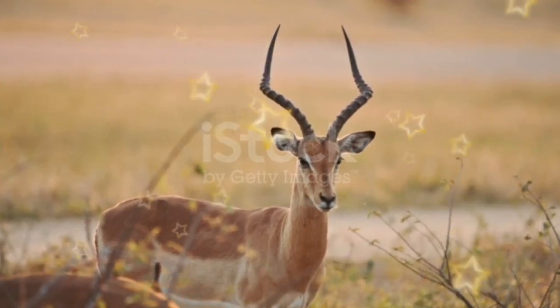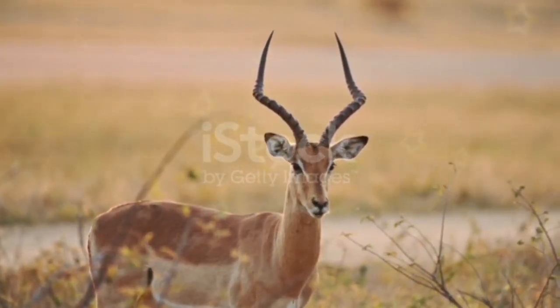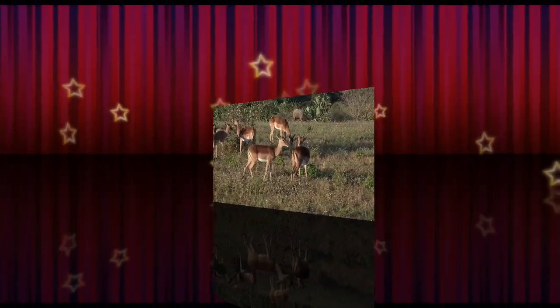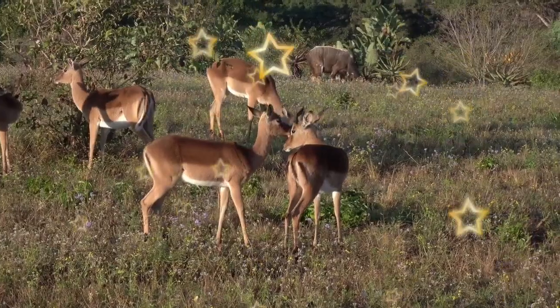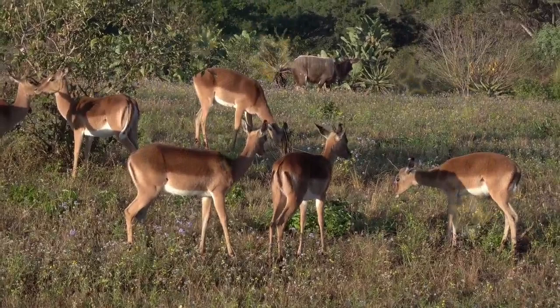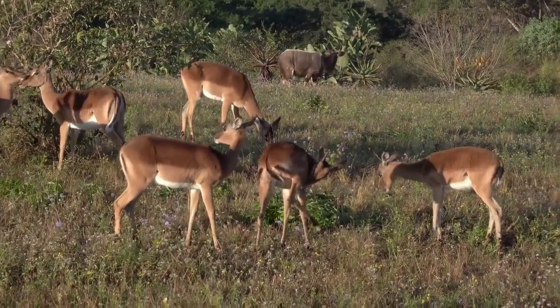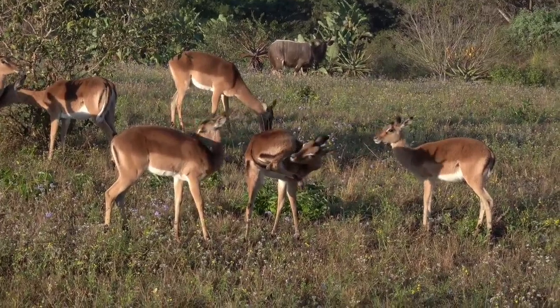Impala belong to the kingdom Animalia, Phylum Chordata, and Class Mammalia. Along with cattle, antelopes, sheep, goats, buffalo, and bison, they belong to the family Bovidae. All of these Bovidae have hooves and horns. The horns differ from deer, however, in that they grow from the front of the animal's skull and do not shed or branch.